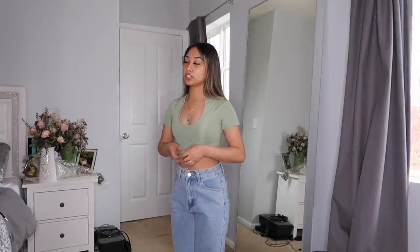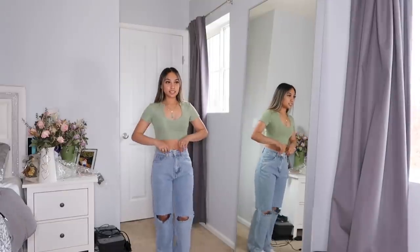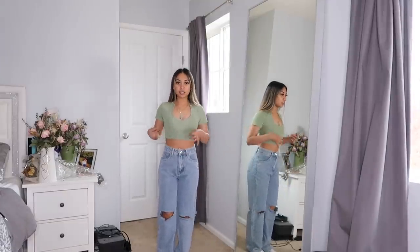These are the next two items. First is this green top — I really like the scoop neck, very flattering and cute, super comfortable. The material is really nice, like that spandex and silk blend. Then I've also got these jeans and honestly I'm not mad about them — the length is good.